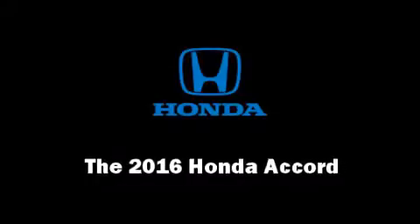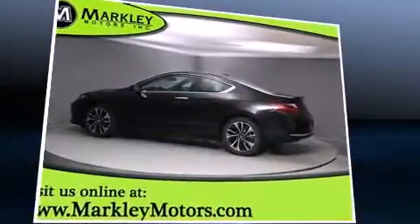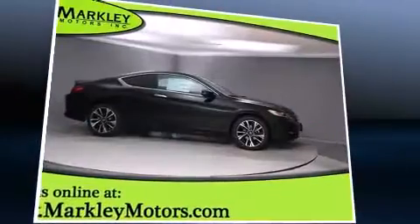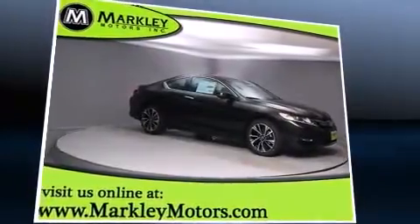The 2016 Honda Accord. This two-door, five-passenger coupe provides a satisfying ride for all passengers. Honda made sure to keep road handling and sportiness at the top of its priority list. It features a continuously variable transmission, front-wheel drive, and a 2.4-liter four-cylinder engine.